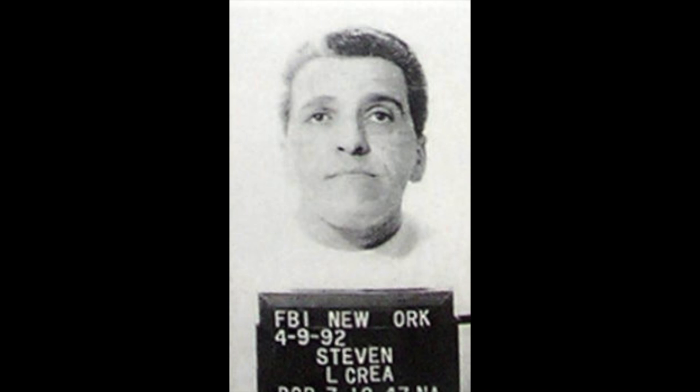Next we have Steven Crea, convicted in 2019 for murder and racketeering, and he is serving a life sentence.